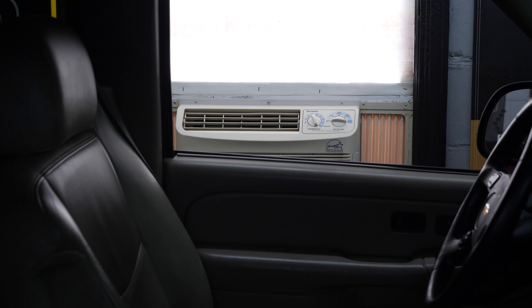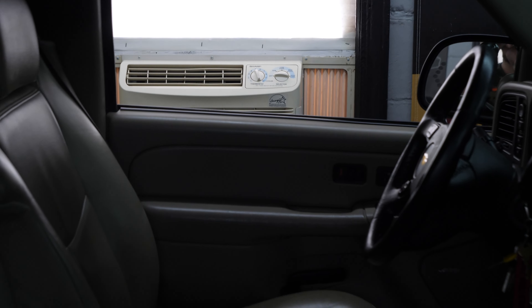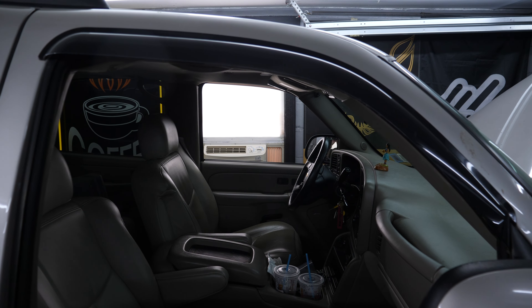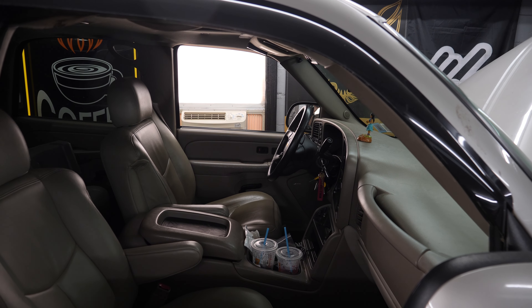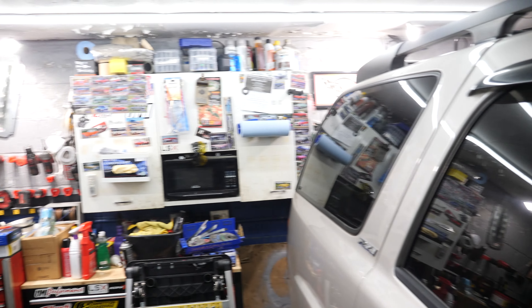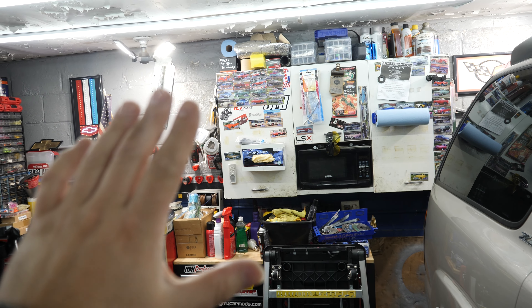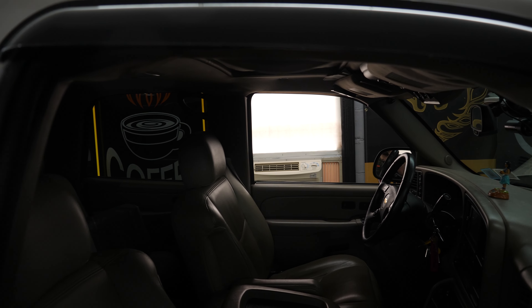This one is actually running off a Harbor Freight generator outside because the 120 for the garage that goes to the house can't power both AC units. I don't have 240 in here and I don't own this place, so I'm not getting a mini split or anything like that. The problem is everything is cinder block, and if you put your hand up to the wall you just feel the heat seeping through. It's a smaller unit but it should help.